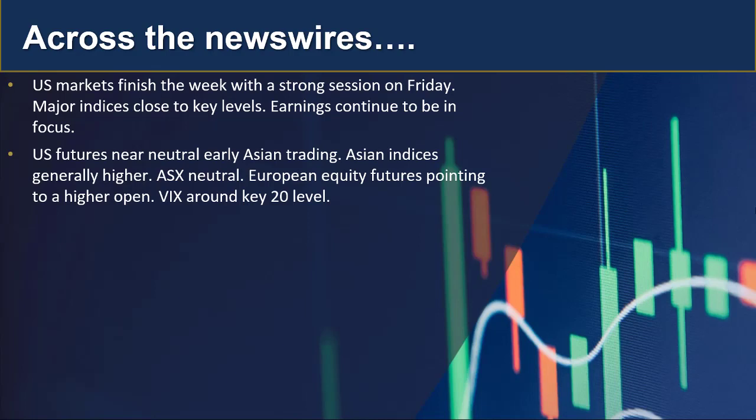Asian indices are generally higher. The ASX is lagging a little bit, trading around neutral, but some of the material stocks — particularly in the lithium space — are doing very well.